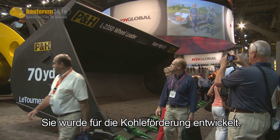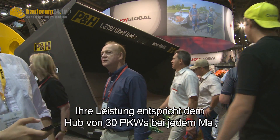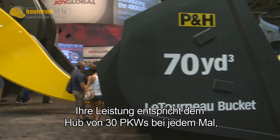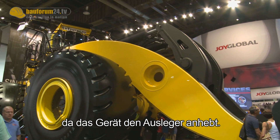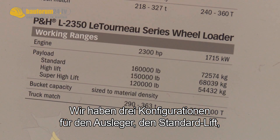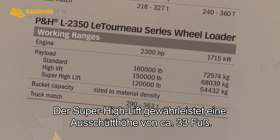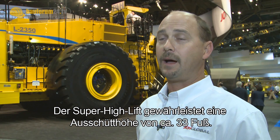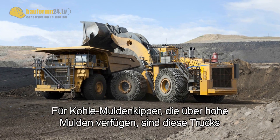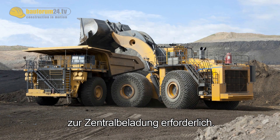It's designed for coal — a very large bucket. The equivalent would be lifting about 30 automobiles every time the machine raises the lift arms. We have three configurations of lift arms: a standard lift, a high lift, and behind us the super high lift. The super high lift gives you a dump height of about 33 feet, which for coal trucks with high bodies is required to extend and center-load those trucks.